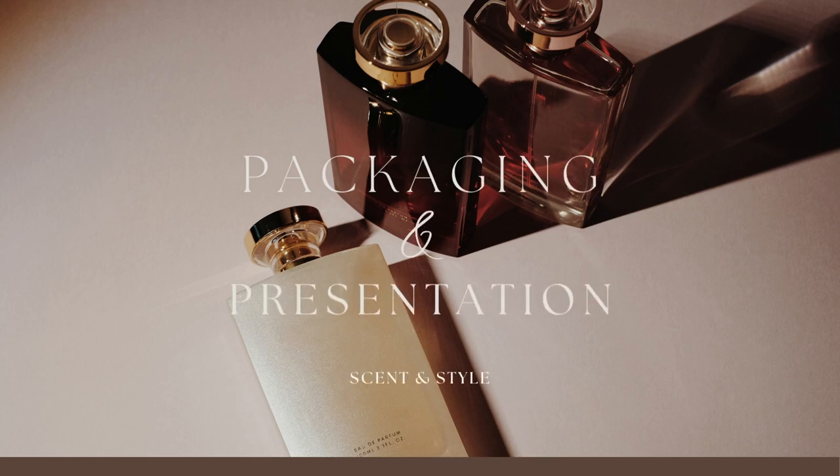Without further ado, let's get started. I want to show you guys what it looks like when you receive samples from SenseSplit. As you can see, it's just a plain box with 'SenseSplit' on the top. Inside you have your perfume samples — these are 2ml samples, and you also get 5ml samples like these.